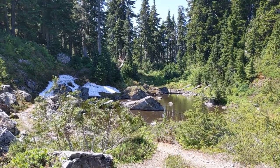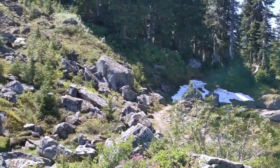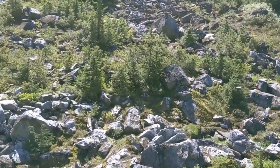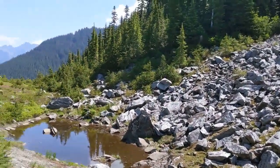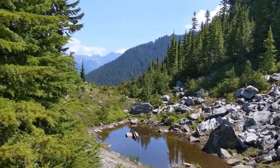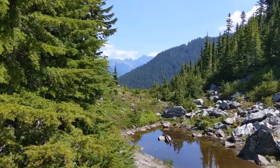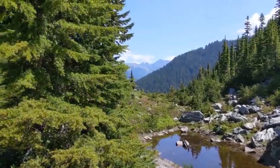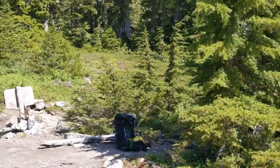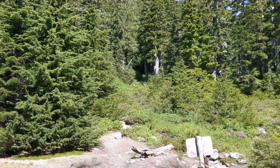This is Anderson Pass. A little bit of snow. A couple of ponds. Pretty buggy out here right now. This is looking towards the Dos Wallops River Valley down there — we'll be camping down there tonight. And we're going to head up to the glacier now, up this trail.